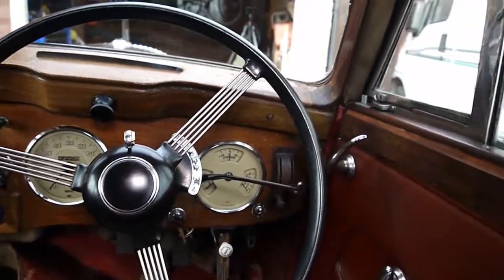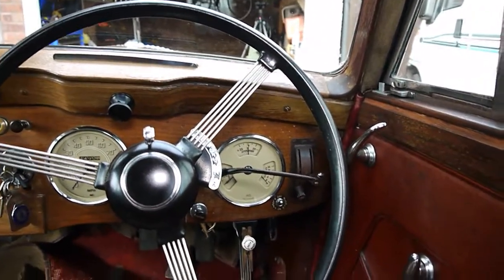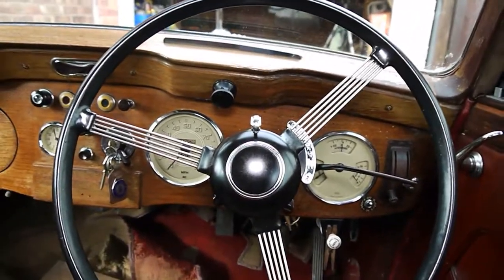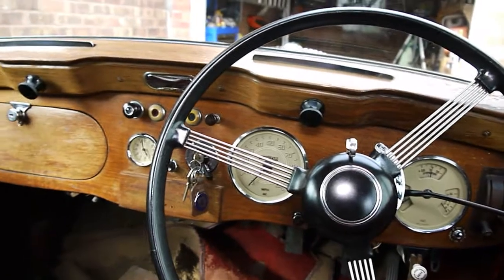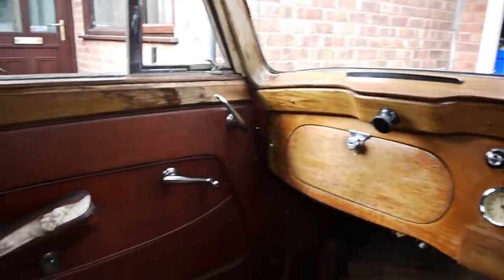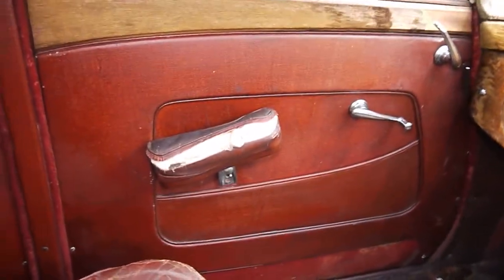Looking at the dashboard, there's a little bit of woodworm on the right-hand side there. But it's all sort of contributing to the story of the vehicle, shall we say. You know, it is what it is — it's been around for 70 years and it's probably in better condition than I am, to be honest with you.